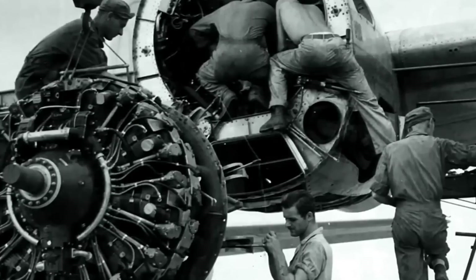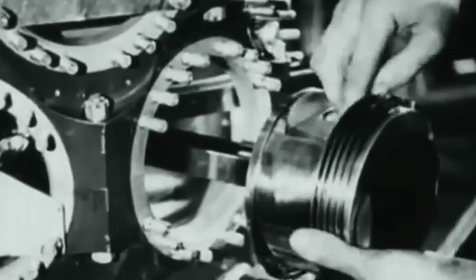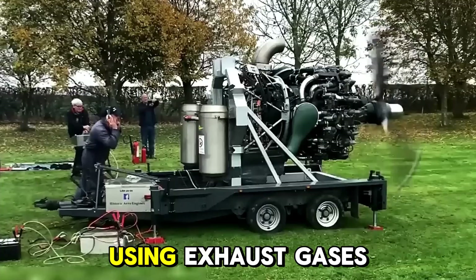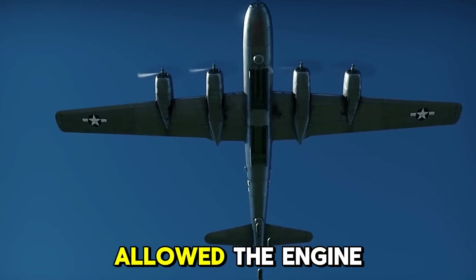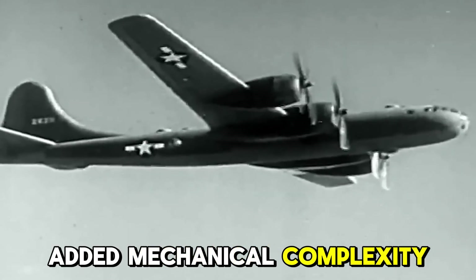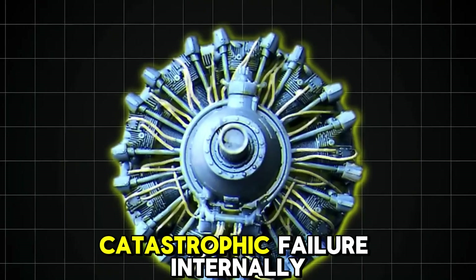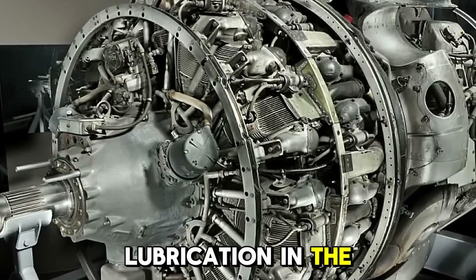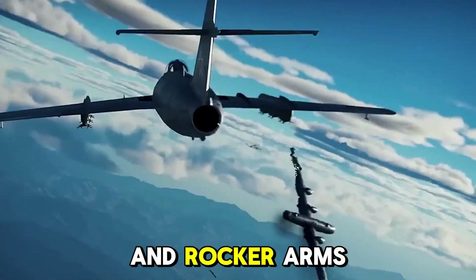The engineering gamble. The R3350 was a paradox — incredibly powerful but dangerously temperamental. It had an innovative turbo supercharger system, using exhaust gases to spin a turbine that compressed intake air. This allowed the engine to perform well at high altitudes, but it also added mechanical complexity and heat. Even small design flaws could cascade into catastrophic failure. Internally, the R3350 suffered from poor lubrication in the rear cylinders, inefficient cooling pathways, and fragile pushrods and rocker arms.